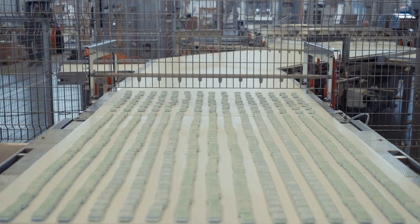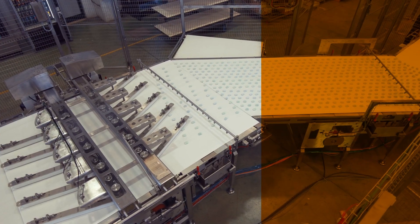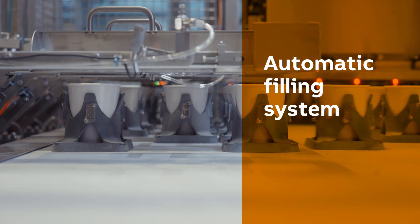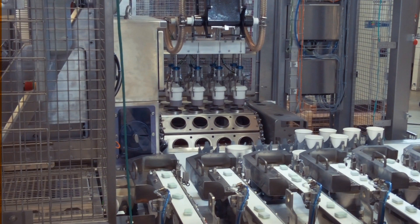We provide full turn-key packaging lines, starting from the individual and wrapped product to all different case packing. Today I'm proud to show you a new concept of an automatic filling system by count. We fill containers such as caps or boxes with all different snack bites at very high speed and in a small footprint.